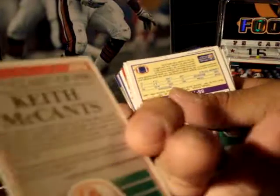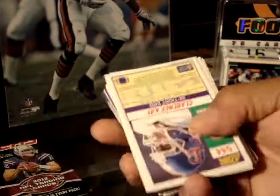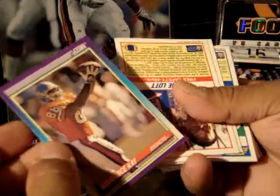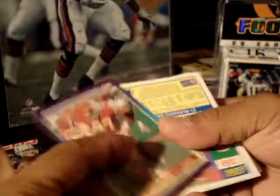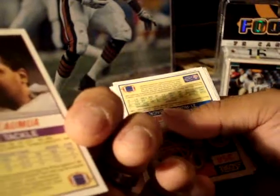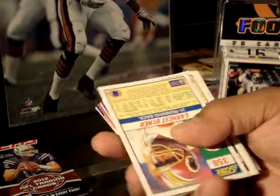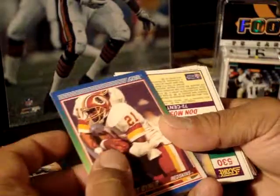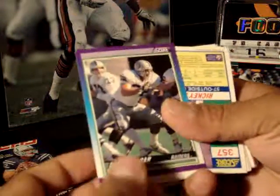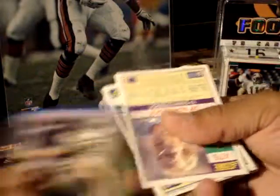Buccaneers, Keith McCants. I don't know if it's a rookie. Claren Kay, Score. Ronnie Latt, All Pro. Shilie Mua, nose tackle, from Score. Ernest Biner, Score. Don Mosbar from the Raiders. Ricky Jackson, Saints.